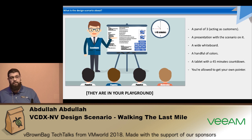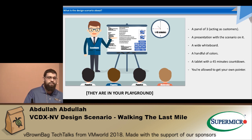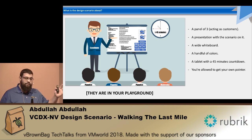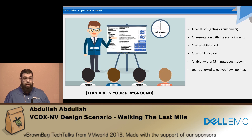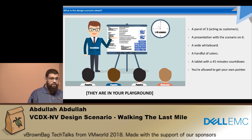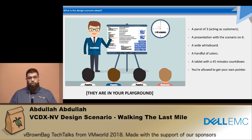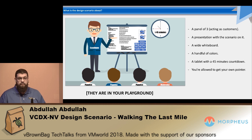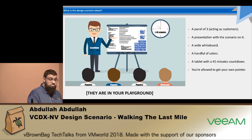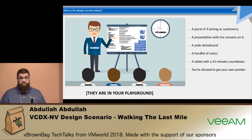So what is the VCDX design scenario about? You are — a joke would be a guy walks into a room — but you're actually the guy walking into a room. You have three panelists, but they are not actually playing as panelists. They are not peers; they are customers. They are playing a role. One of them could be a CEO, one of them could be a CFO, a CMO. They are role playing. They give you a whiteboard and a couple of markers to draw, and you should be using them.